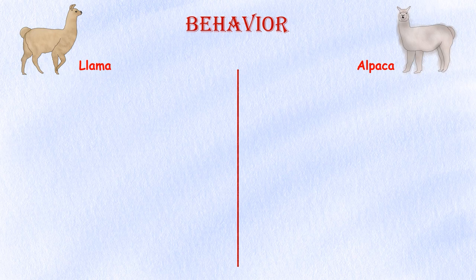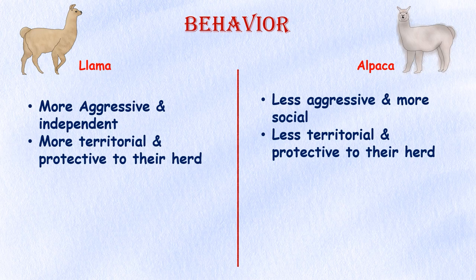Behavior. Llamas tend to be more aggressive and independent compared to the average alpaca, though both animals will spit if they feel threatened. Llamas tend to be more territorial and protective of their herd, while alpacas are more social and tend to form close bonds with their owners and other alpacas.